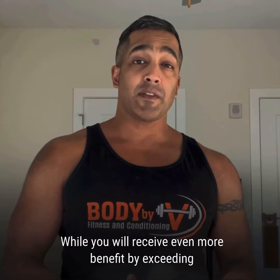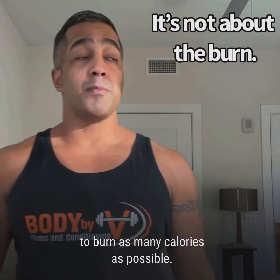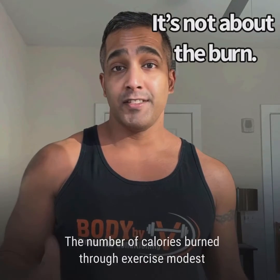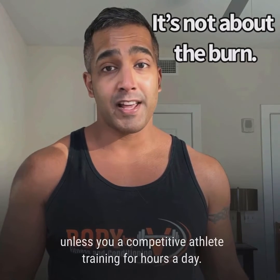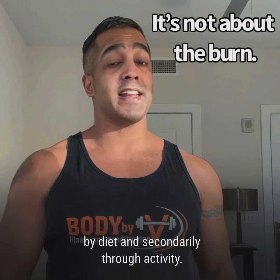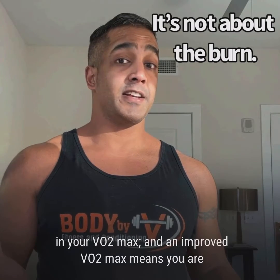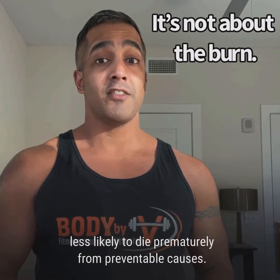While you will receive even more benefit by exceeding these guidelines, they are a useful starting point. Keep in mind that we aren't doing cardio to burn as many calories as possible. That idea is based on the faulty notion that you can offset excessive calories by simply burning them off. The number of calories burned through exercise is modest unless you're a competitive athlete training for hours a day. The required calorie deficit for losing body fat is going to be created primarily by diet and secondarily through activity. The real reason to do cardio is to train your heart, lungs, and metabolic capacity, which results in an improvement in your VO2 max. And an improved VO2 max means you are less likely to die prematurely from preventable causes.